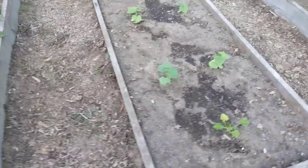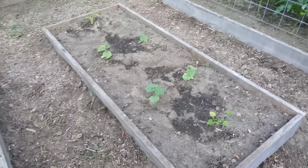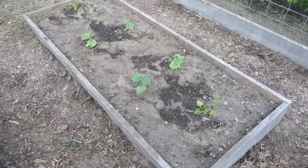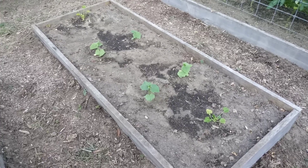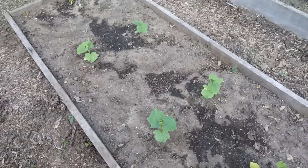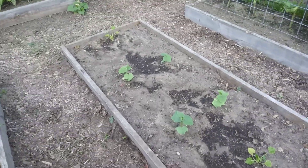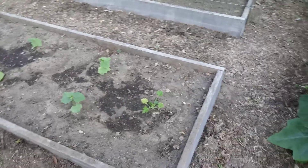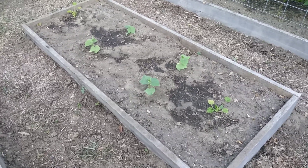Here's something new — this bed was strawberries, but I've had them in here for about four years and they were starting to peter out. I got the okay from my wife — and I know I've got to get the okay from the boss — and I ripped them out and planted four pickling cucumbers in the middle. I'll probably trellis those up when they get a little higher, and a zucchini on each side. Big difference looking at this bed now instead of strawberries.